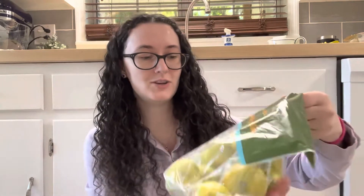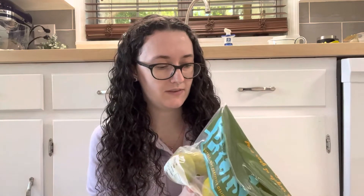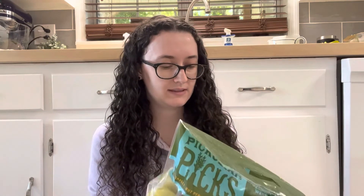I got a whole huge bag of limes. There are how many limes in here? I almost can't even count — 1, 2, 3, 4, 5, 6, 7, 8, 9, 10, 11, 12 limes for a dollar, which is a great deal.